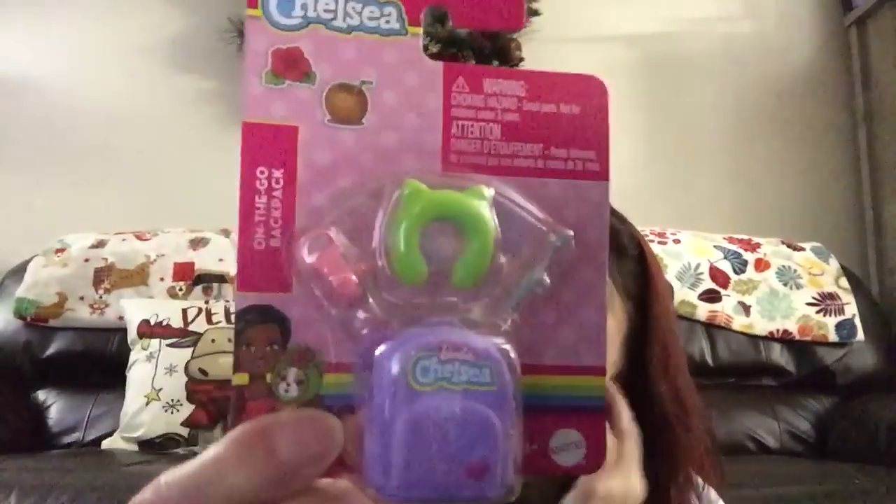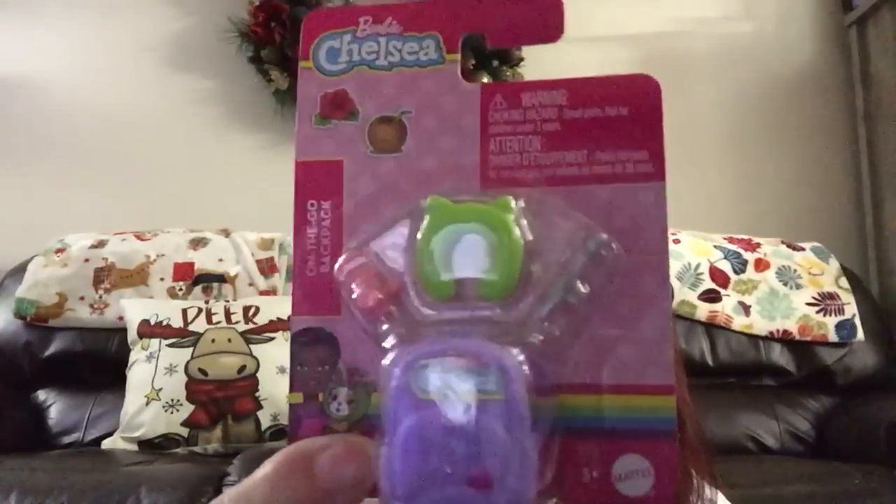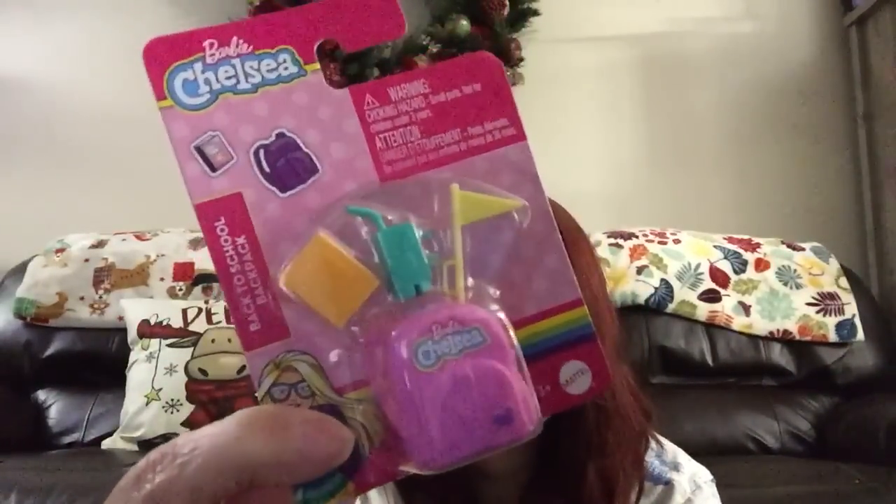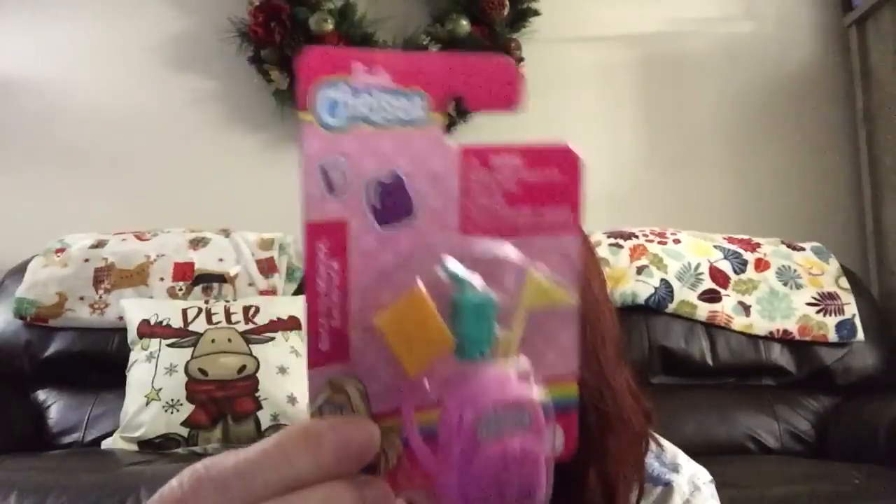Some of the Barbie accessories were ones I've hauled before — just the regular ones. But here's something a little different: the Barbie Chelsea set with a little backpack and neck pillow. There are also some other princess accessories and another Chelsea backpack with a little flag, sippy cup, and something else.